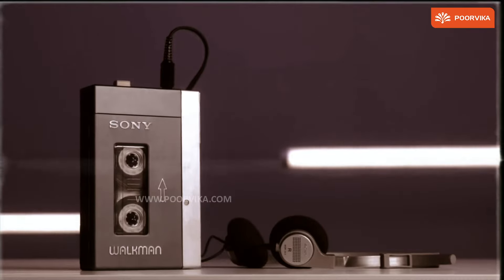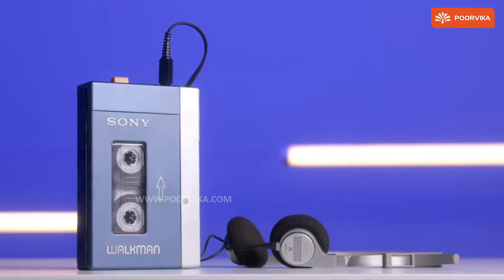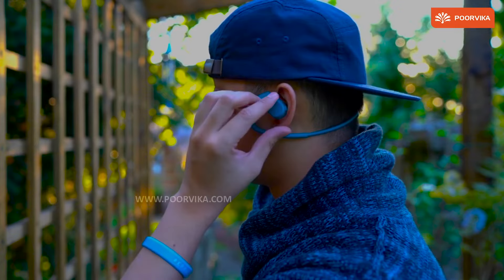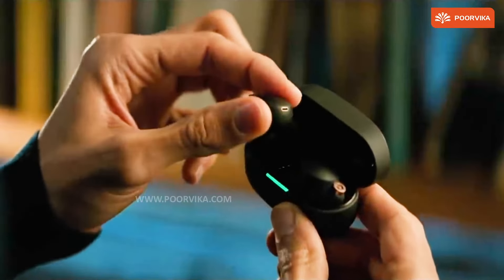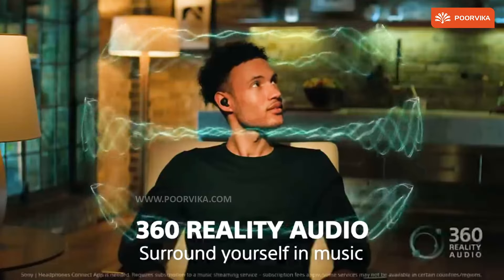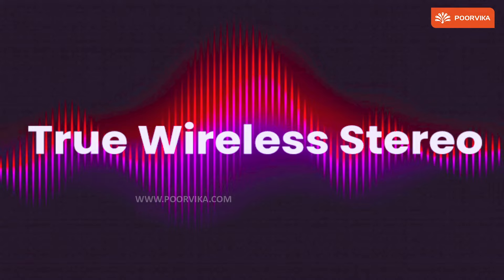I remember that time when all I wanted was the Sony Walkman — not the cassette one, the wireless MP3 player that we could wear across as a neckband. But today, something like the Sony Walkman feels like yesteryear tech. Why do I say so? I've got one word for you: TWS.